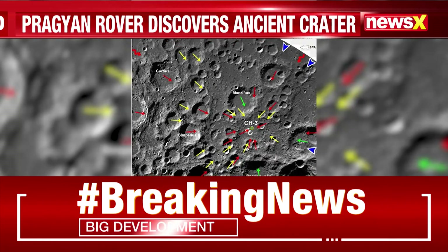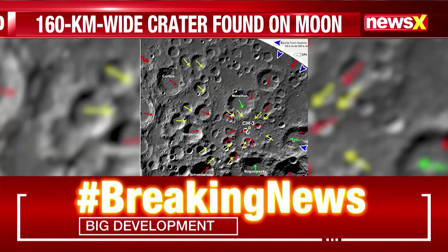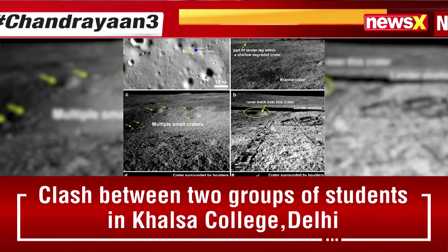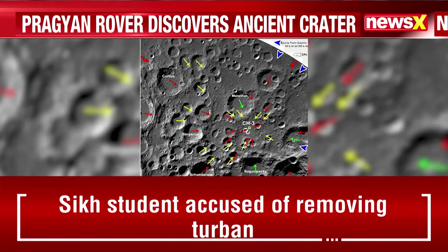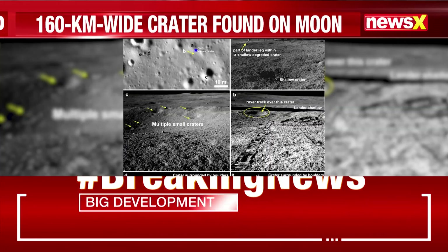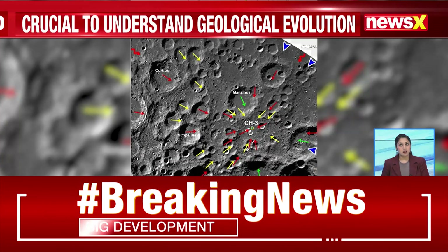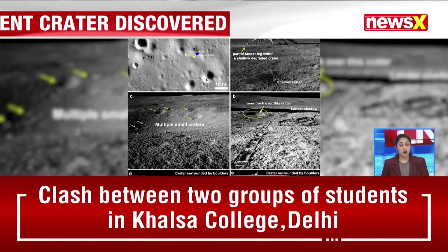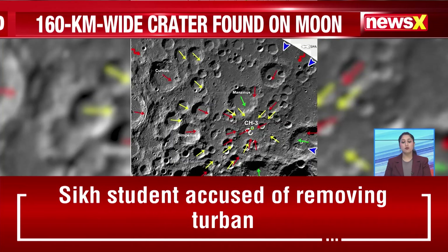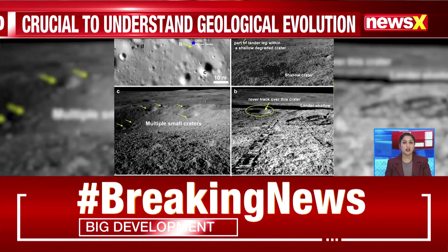Thank you Brian for sharing these latest details. India's Chandrayaan-3 mission continues to make groundbreaking discoveries after its successful landing on the moon in 2023. In the latest development, it is the geological evolution that has come into focus, as data beamed back by the Pragyan rover from the moon's south polar region has led to the discovery of an ancient crater.